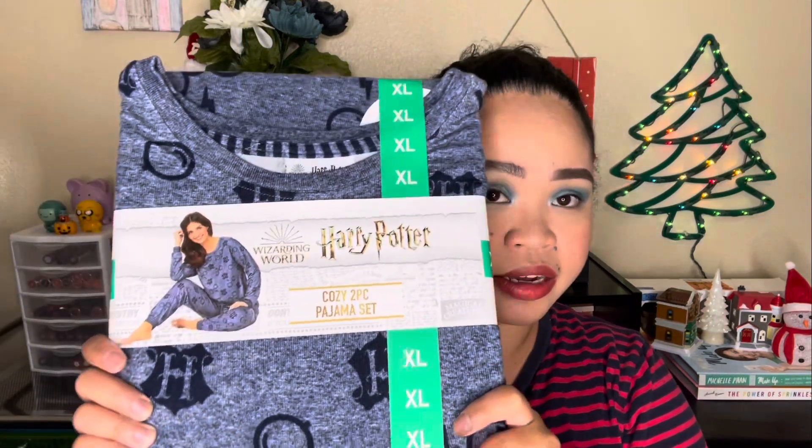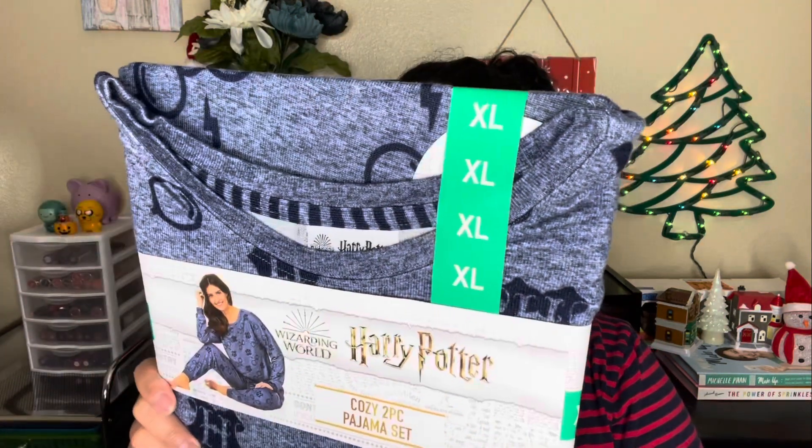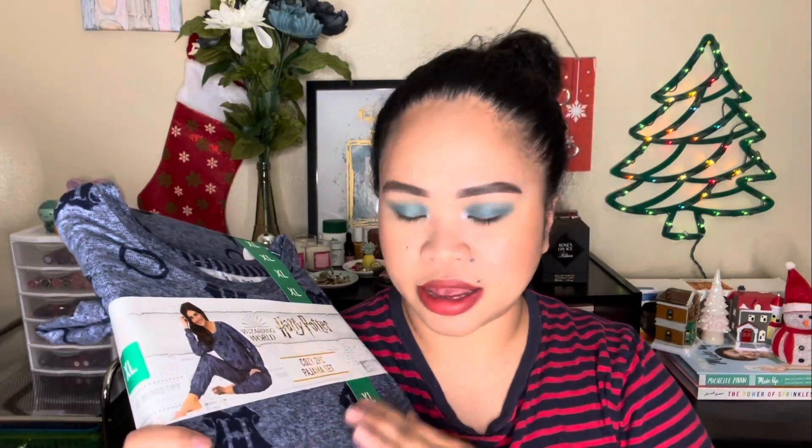I also got a Harry Potter cozy two-piece pajama set from Costco — less than $20. I'm planning to build up about five sets of matching sleepwear, since I used to just mix and match. Now I'll have a lot of matchy-matchy sleeping sets.